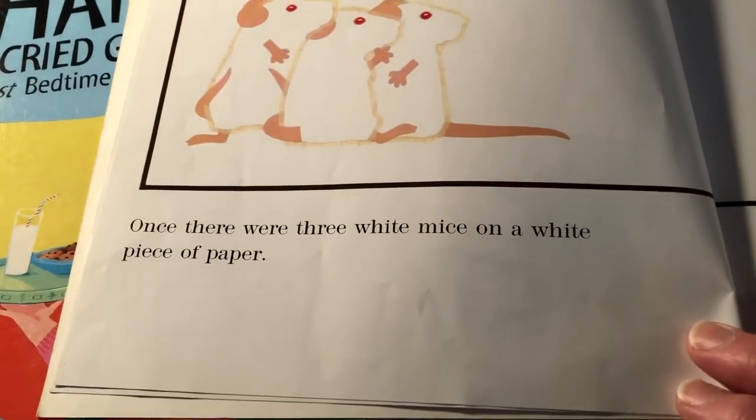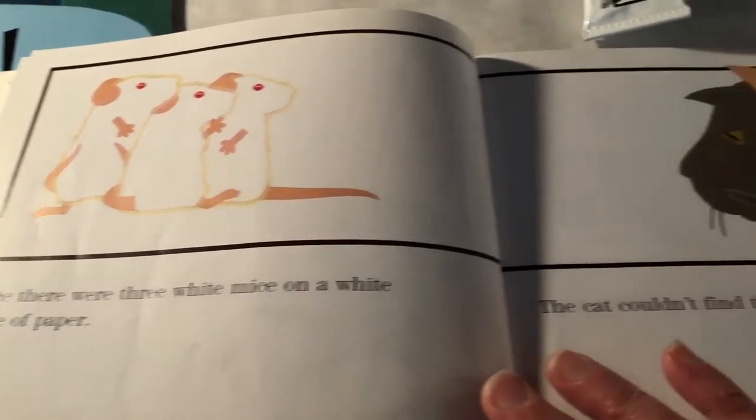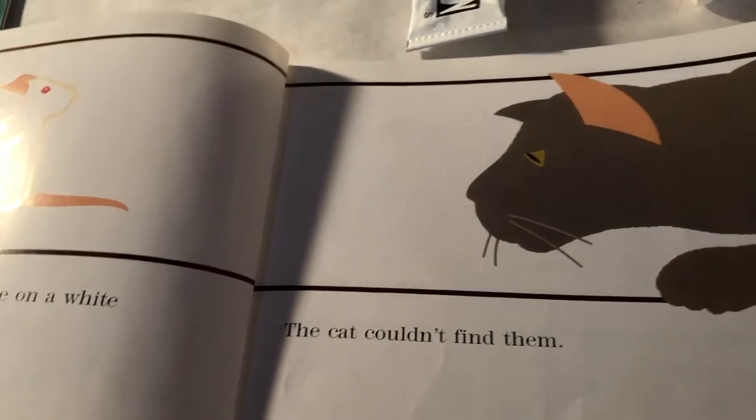Once there were three white mice on a white piece of paper. The cat couldn't find them.